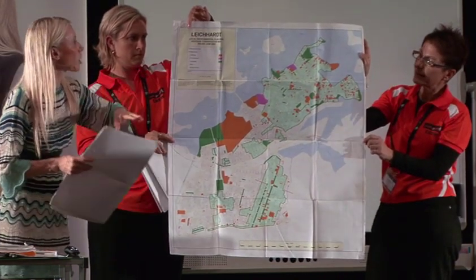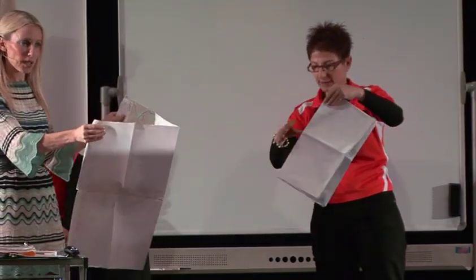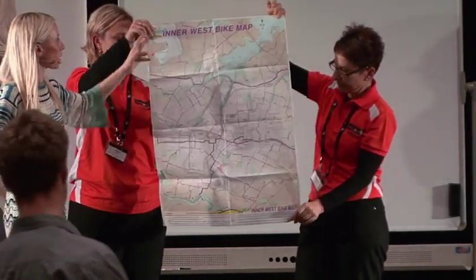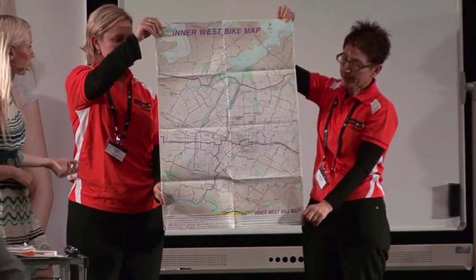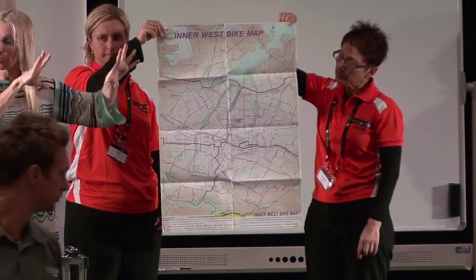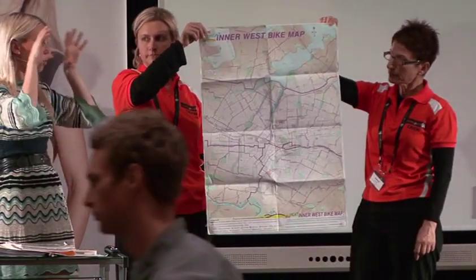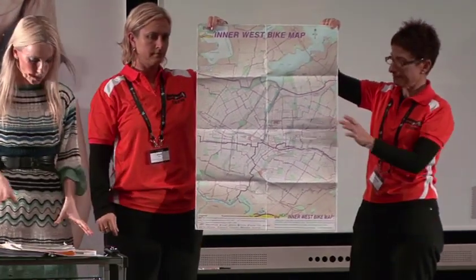That's called a heritage conservation map. There are also other quirky maps available — for example, an Inner West bike map. You may not be able to glean a lot from it, but try and collect as many maps as you can. When you have all of these maps in your little property office, it puts you in the mindset that you're now starting to become a property developer who's taking this seriously.